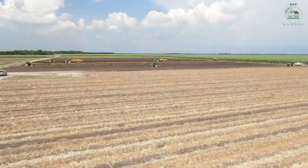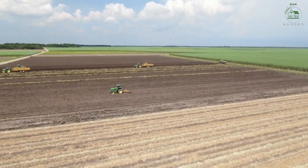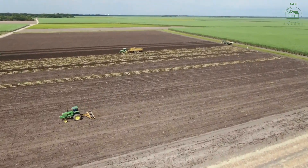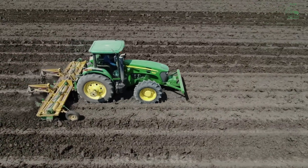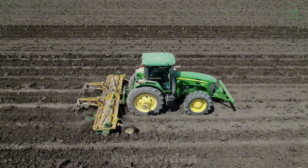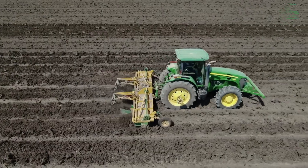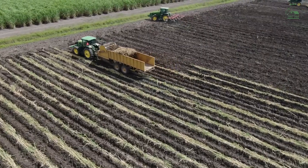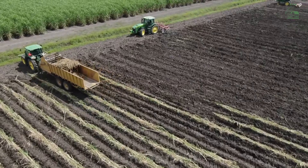The journey of sugarcane begins with careful land preparation. Farmers plow the soil to create ideal conditions for the crops. Sugarcane thrives in warm, sunny climates, and the fertile soils of Florida and Louisiana provide the perfect environment. Once the land is ready, sugarcane stalks, known as seed canes, are planted. Each piece of cane has small buds, which sprout into new plants.